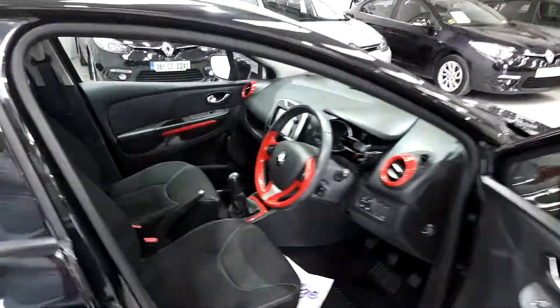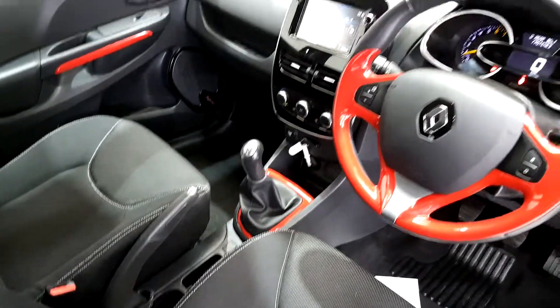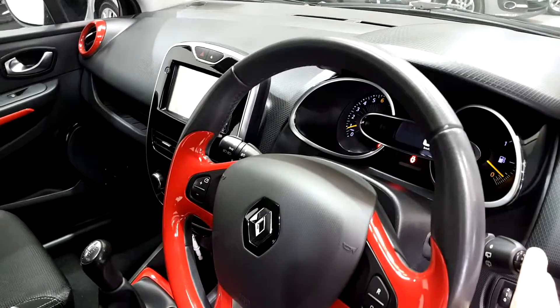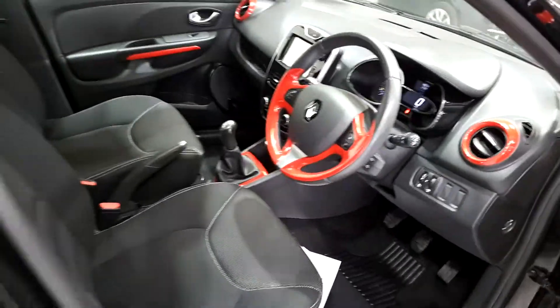I'm just going to point out some of the key features inside the car. It has electric windows in the front, it's a five-speed gearbox, it has sat nav, cruise control and speed limiter. The mileage on this car is 48,000 kilometres and it's also finished with the red pack inside.